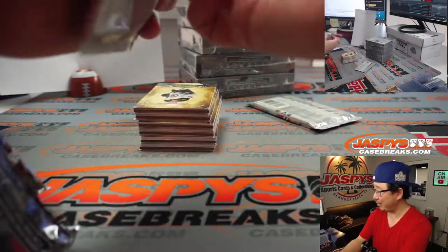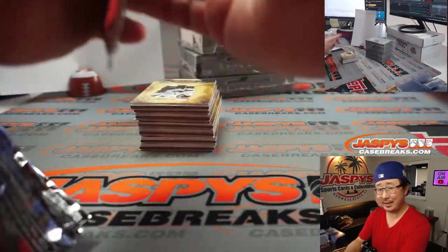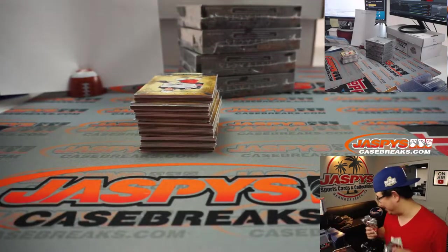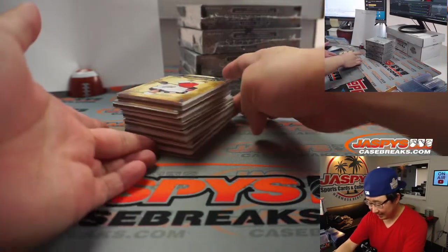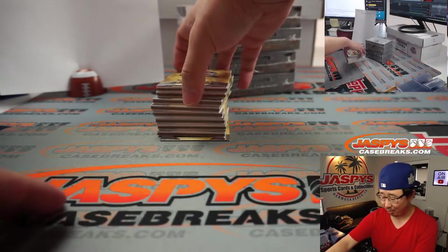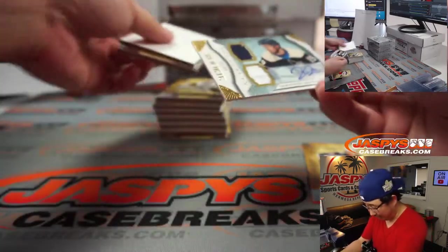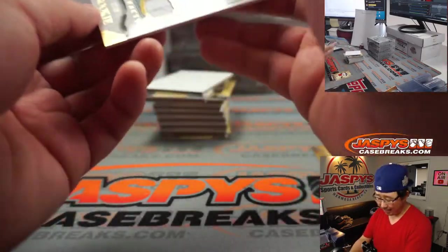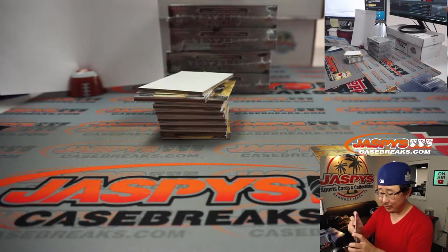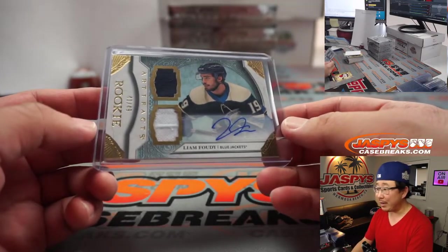Someone put $2.3 million on Tampa Bay to win the Super Bowl against the spread — you guys see that news? I just saw it come across the ticker. We got an autograph right out of the gate — that's Liam Fowdy. I don't know hockey, so you and the crew will have to let me know if this guy is good or not. 41 out of 49, Liam Fowdy, Columbus.